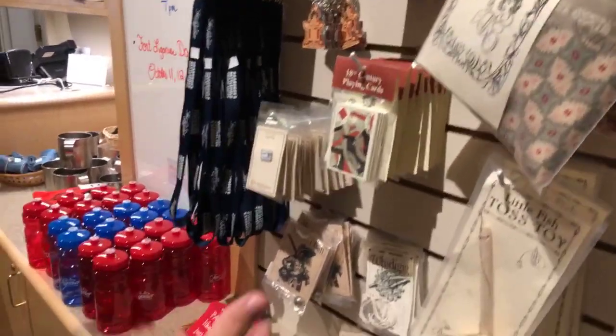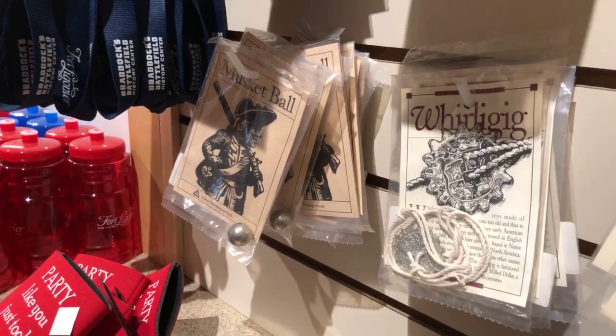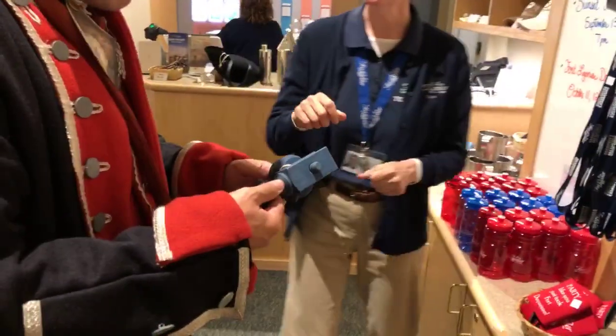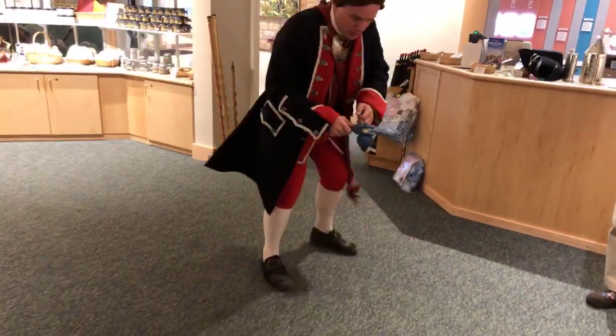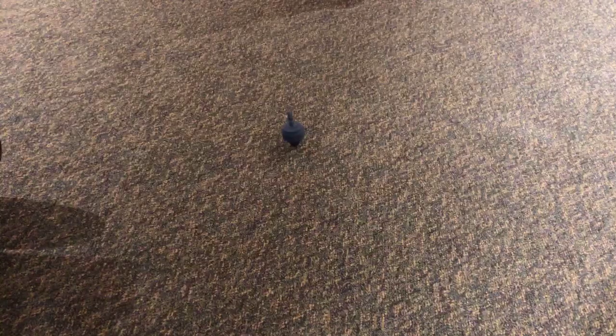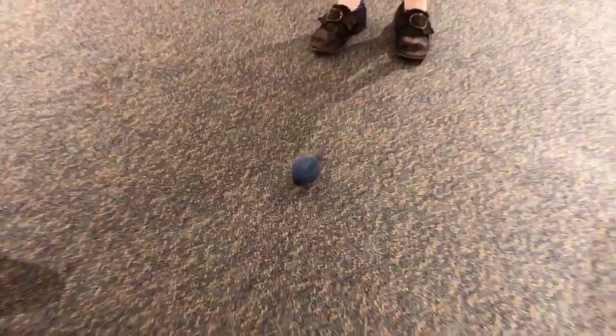I also enjoy the whirligig — because it whirls and gigs, of course. We have a little fish toss toy. But we have a large top here — you pull the spring cord. That's from local artist Matt Stein. There it goes! I could watch that for hours.